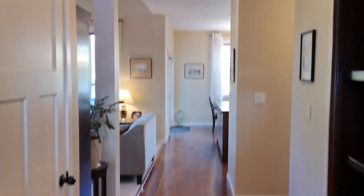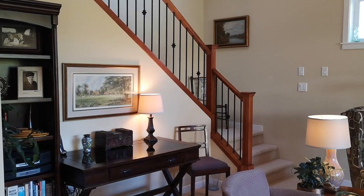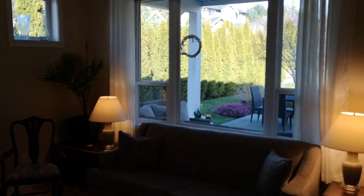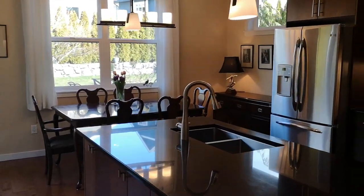From the entrance, you come in and walk into the living room area — lovely vaulted ceiling, cozy gas fireplace — and it flows around through into the open kitchen dining areas.